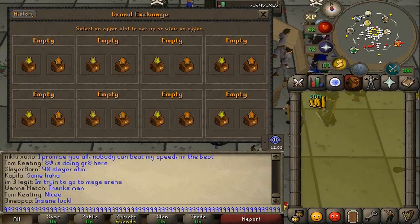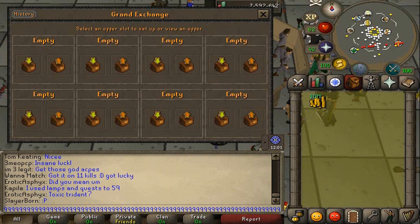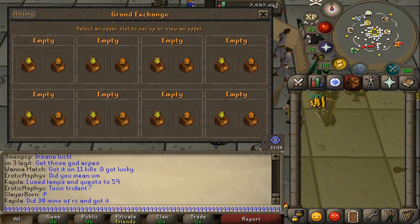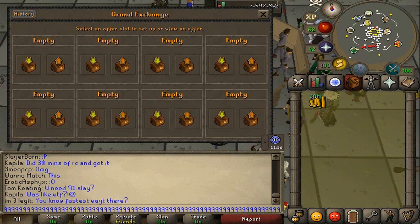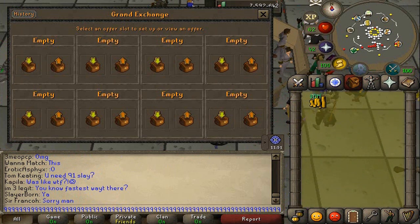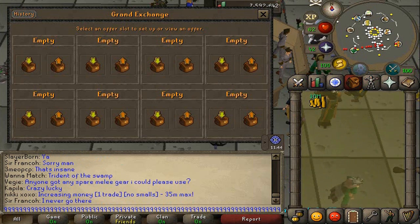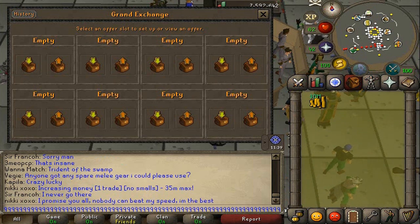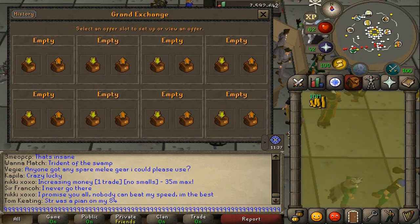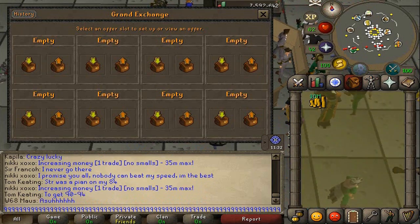Hello everybody and welcome to another advanced flipping guide. Today I'm going to be showing you how I flip high volume items. Any item that has a hundred thousand to a million plus traded a day I consider to be a high volume item. I'm going to go through a workflow of how I determine if an item is good, and just anything else related to flipping high volume items. Let's jump into it.